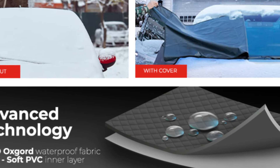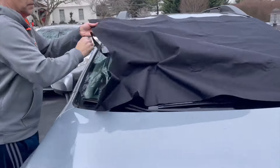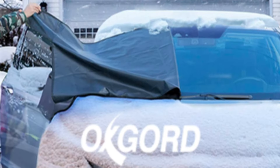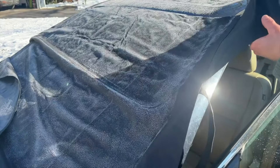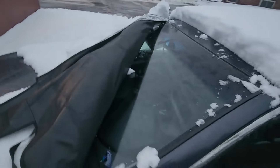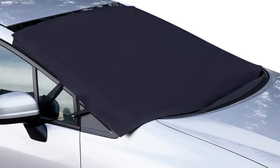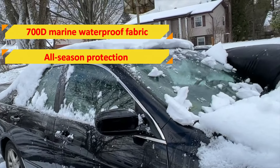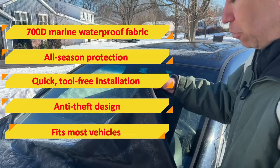The cover's versatility extends beyond winter use, offering protection against sun, UV rays, heat, and dust in warmer months as well. Installation of the OxGord cover is quick and straightforward, requiring no tools. The cover secures using both front doors and side-view mirrors, with side flaps that close inside the car doors to prevent theft and wind interference. Unlike some competitors, this cover doesn't rely on magnets or suction cups, making it scratch-proof and more secure. Features that we love: 700D marine waterproof fabric, all-season protection, quick tool-free installation, anti-theft design, and fits most vehicles.